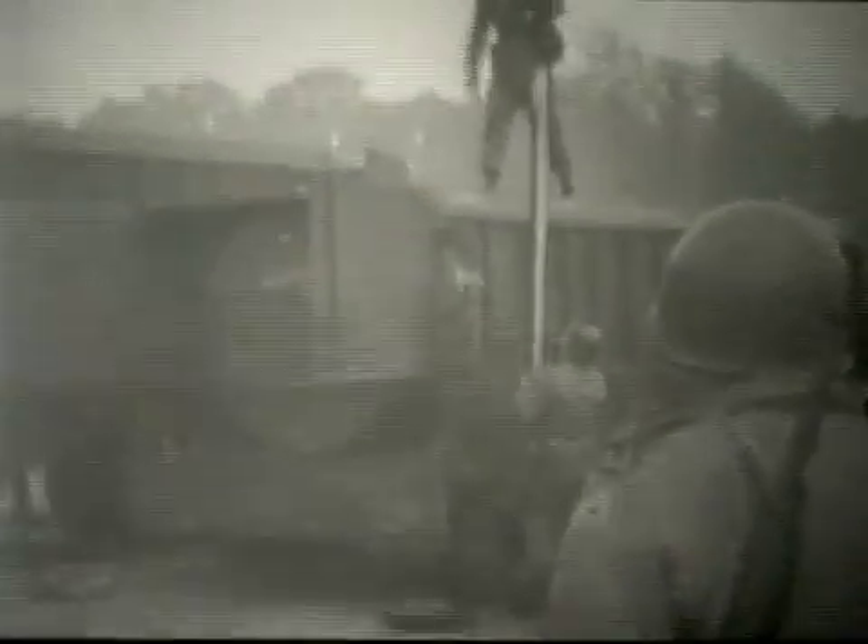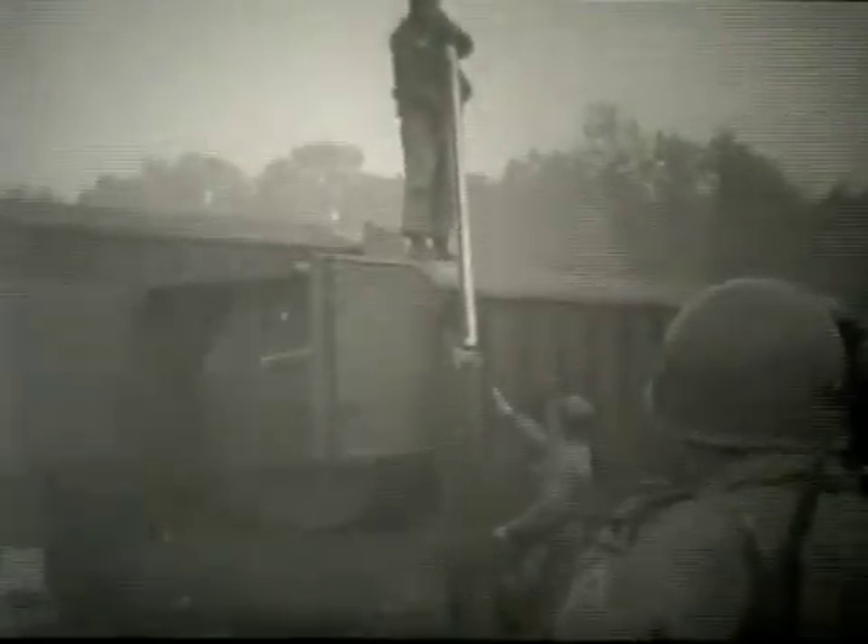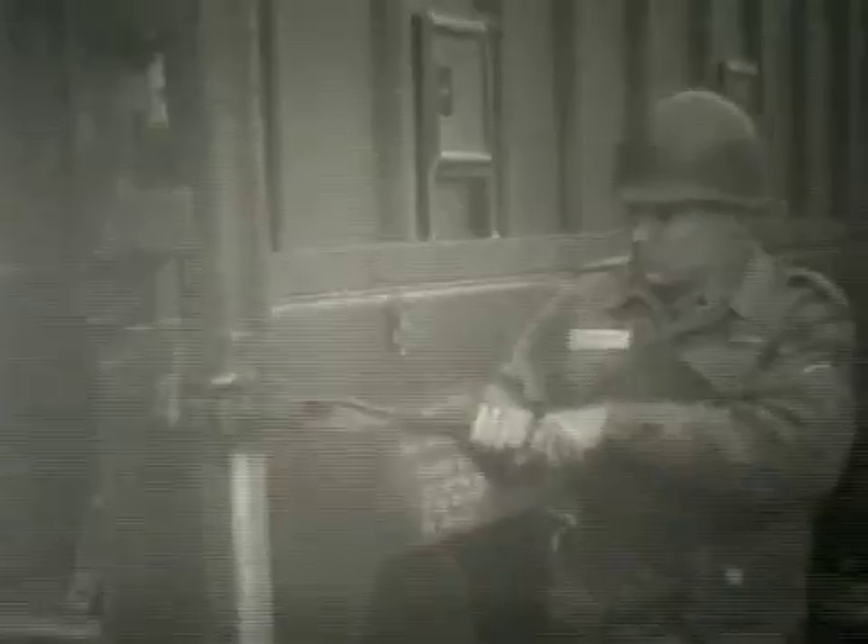In the following scenes, members of Battery A's servicing section are seen removing the cover off of the Warhead Transport Trailer. This is the missile warhead unit resting on its transport trailer.